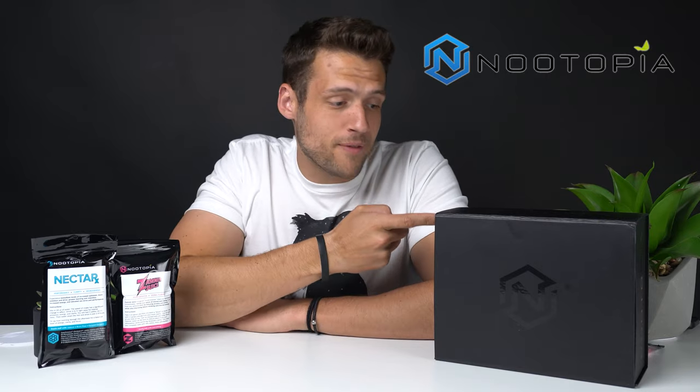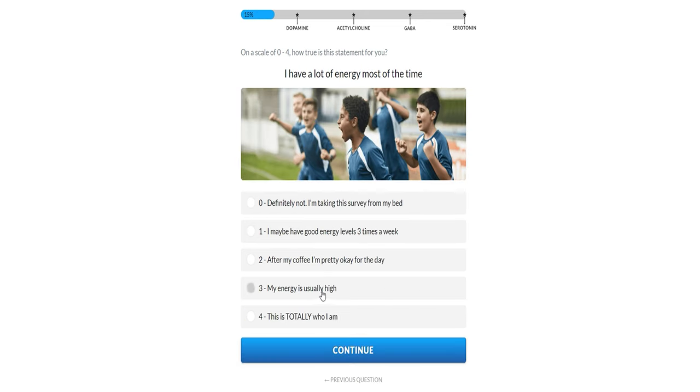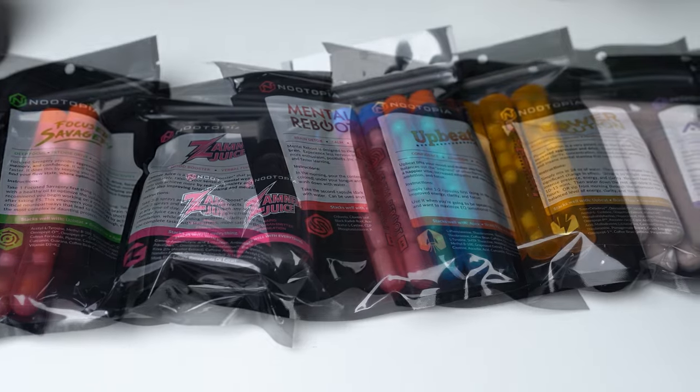Before that though, shout out to Newtopia for being today's video sponsor. I don't think I've ever seen a health product like this before — you can officially consider your boy impressed. You start off by completing this mental survey so they can craft a supplement stack specifically for the way your brain works, and then they send you a kit with everything you need to start unlocking peak mental performance.